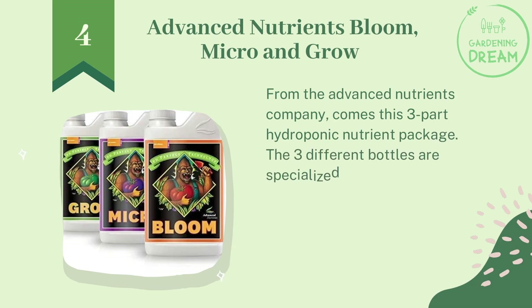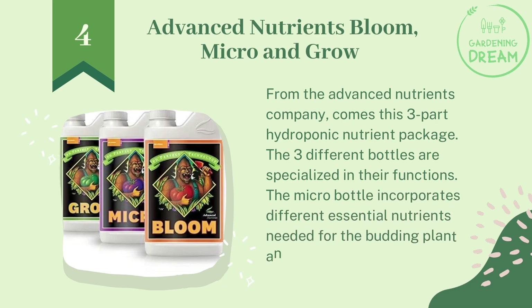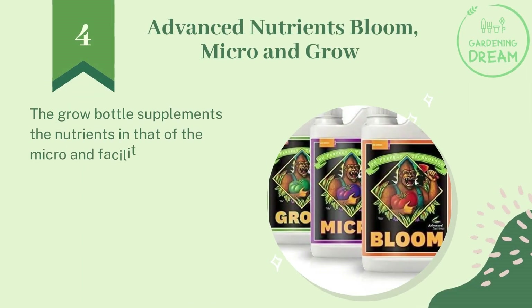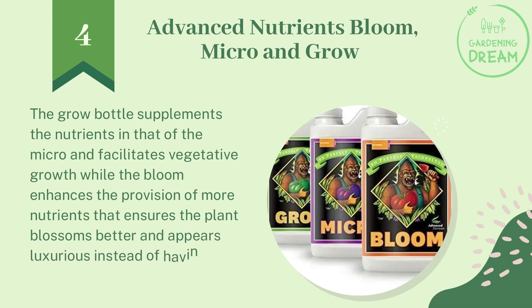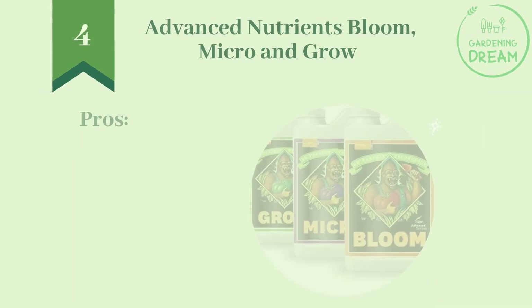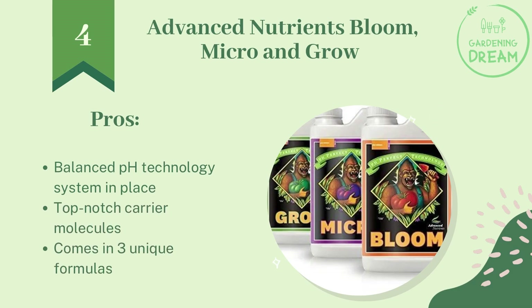Number four: Advanced Nutrients Bloom, Micro, and Grow. From the Advanced Nutrients company comes this three-part hydroponic nutrient package. The Micro bottle incorporates different essential nutrients needed for the budding plant and serves as a primary hydroponic fertilizer. The Grow bottle supplements the Micro and facilitates vegetative growth, while the Bloom enhances nutrient provision to ensure the plant blossoms fully rather than appearing pale. It also comes with an accurate pH technology that helps balance the pH of the water solution. Pros: balanced pH technology, top-notch carrier molecules, and three unique formulas. Cons: a bit on the high side in terms of pricing.